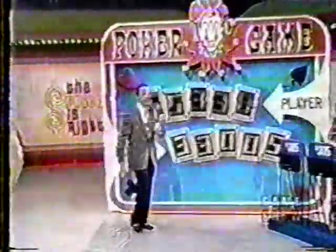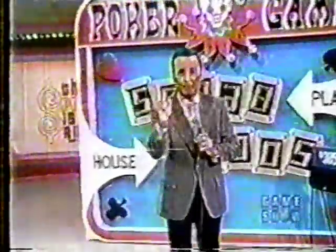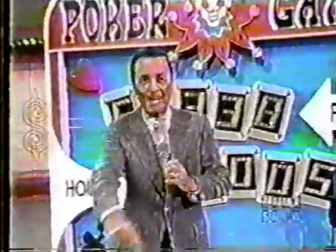That is our fifth winner. We have one more game to play before our second Showcase Showdown. Will we have another winner? Let's find out. It's Marsha Darling — come on down! You're the next contestant on The Price is Right.